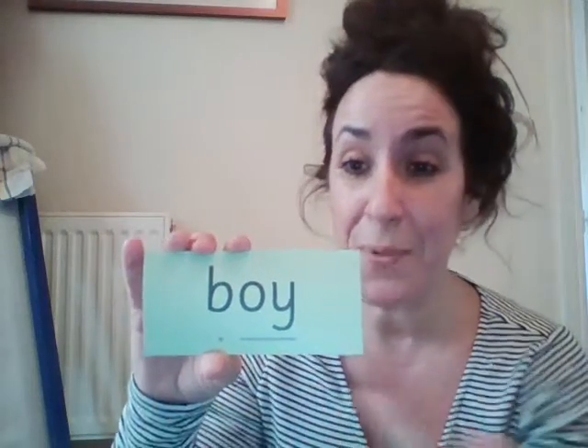Let us use our Fred talk to read some words with the oi sound, remembering: special friends, Fred talk, read the word. Are you ready? Special friends: oi. Fred talk: b-oi — boy. Amazing. Special friends: oi. Fred talk: e-n-j-oi — enjoy. Excellent. And last one. Special friends: oi. Fred talk: t-oi — toy. Amazing.